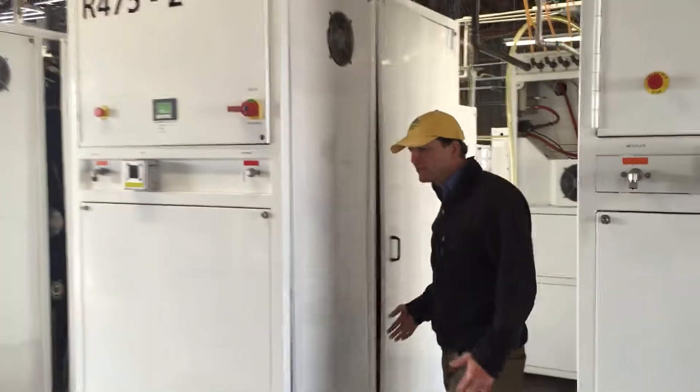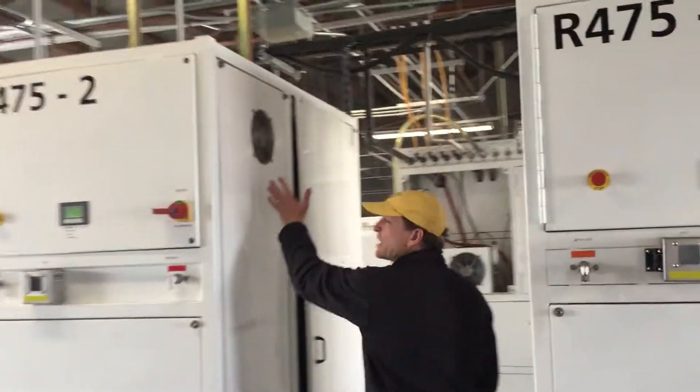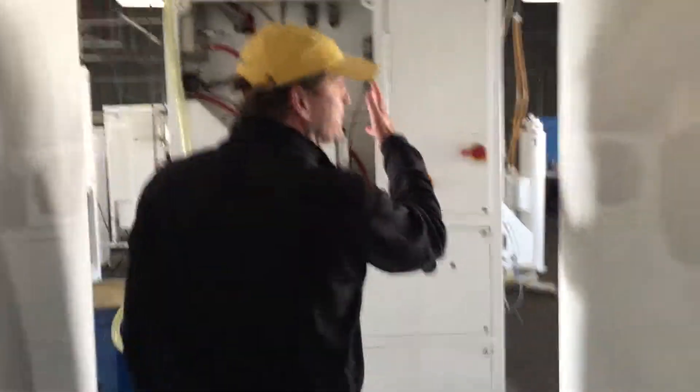This is where the reaction takes place, and after the reaction is done, we have raw biodiesel and glycerin. The glycerin goes off on a reclamation path and the raw biodiesel continues down the facility this way.